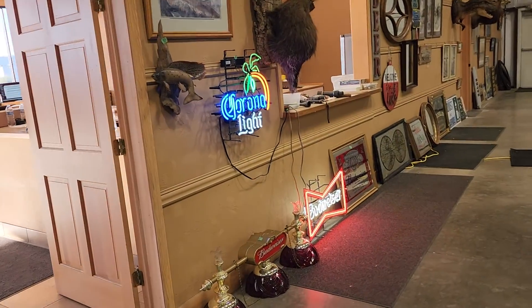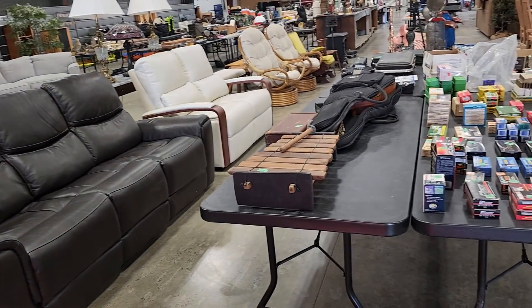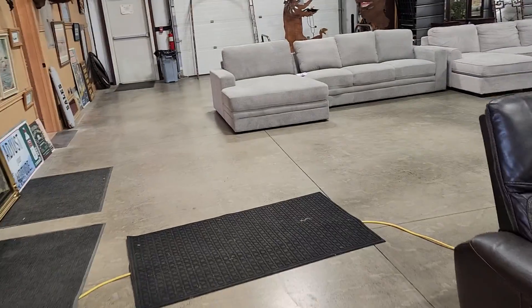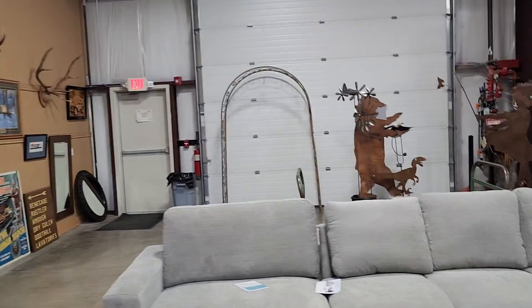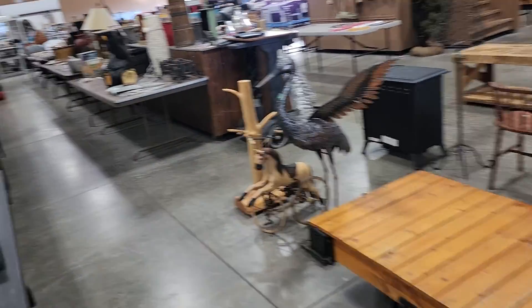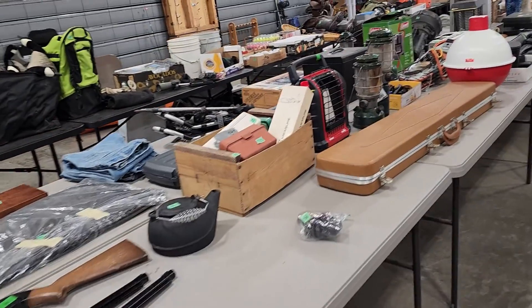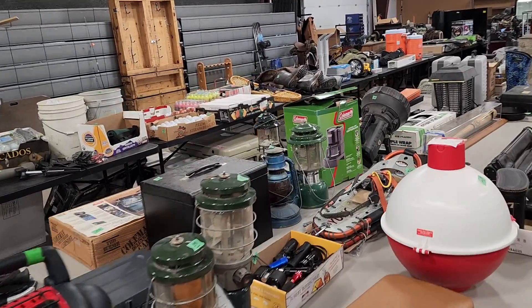A lot of home decor, neon beer signs, lots of ammo. We'll come back around to the guns in a minute. New leather furniture, new upholstered furniture, animal mounts, artwork, and yard decor. We'll kind of walk through this way through the sporting goods and tools, and we'll finish up outside with the vehicles and the boats. Pretty impressive lineup outside. Right now we're walking down through the sporting goods.